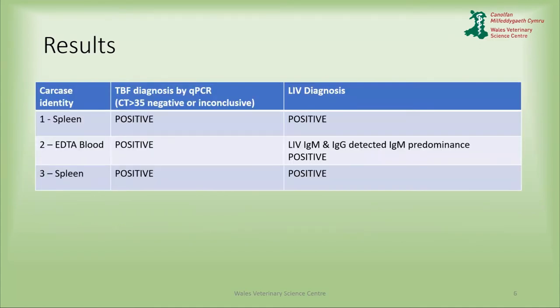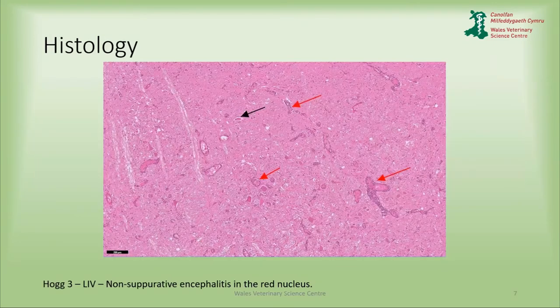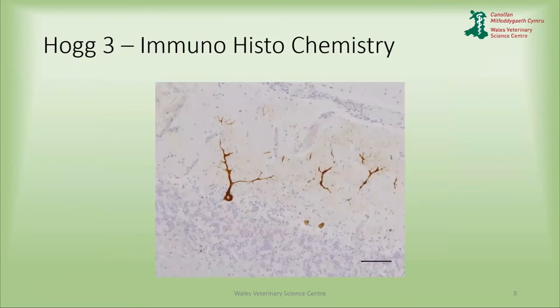The results were conclusive — positive for both diseases. The interesting thing about submitting blood for testing is that you can get information on which antibodies are more prevalent, and therefore possibly how recent the infection is. This histology image shows the typical findings we'd find with Louping ill virus, and this immunohistochemistry picture shows the antigen highlighted in brown, confirming a positive result for Louping ill virus.